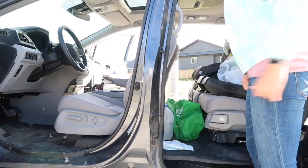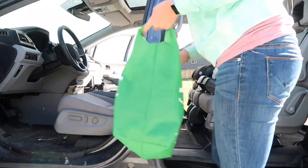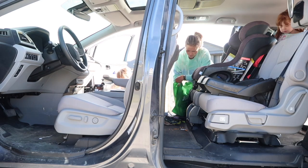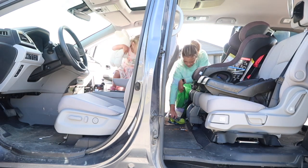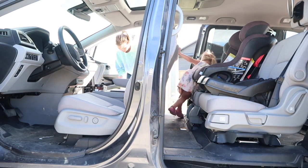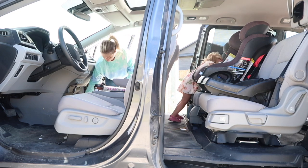In my normal routine I clean my car on Fridays — I go out with a garbage bag and a reusable bag or laundry basket, clear everything out, throw the garbage away, put bottles into recycling, and bring everything that needs to come inside. Today I'm doing that same thing; there's just a lot more stuff because we made a huge mess on our road trip.